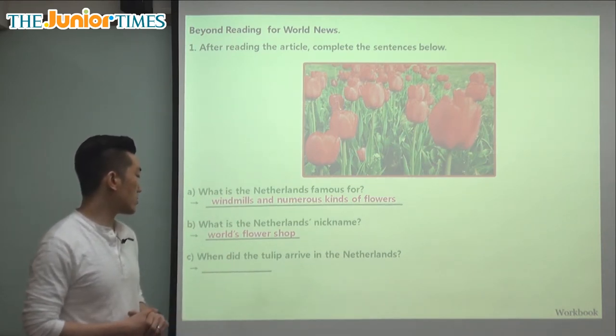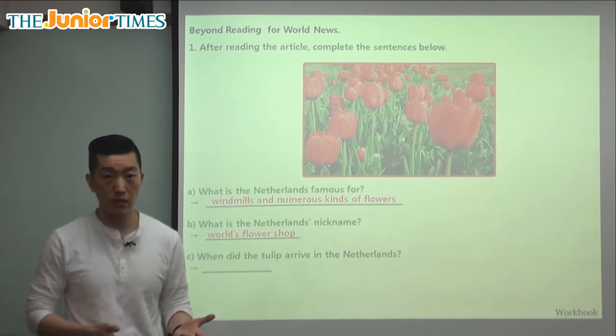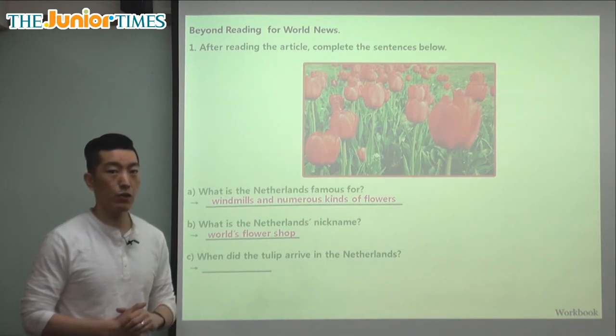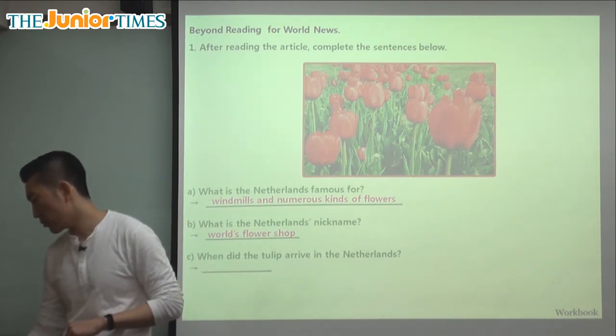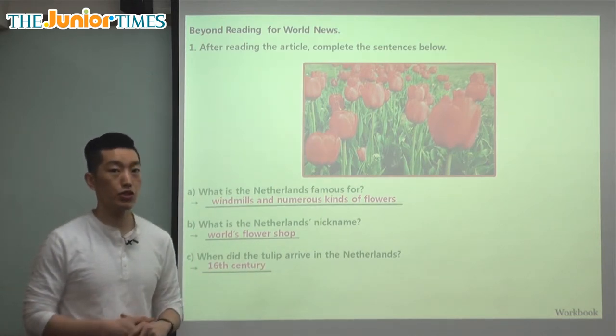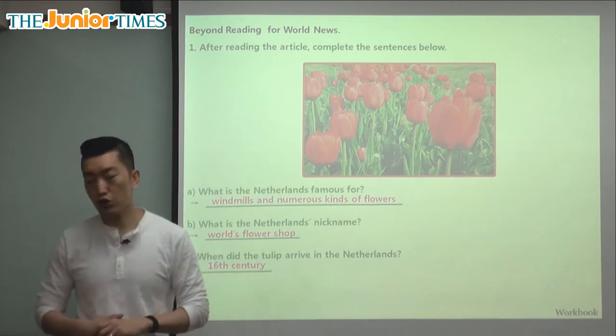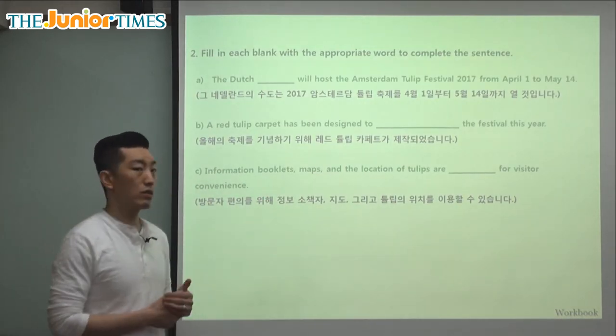When did the tulip arrive in the Netherlands? It wasn't native — it wasn't always there. They had to bring it from the Ottoman Empire, present-day Turkey, long ago in the 1600s, in the 16th century. The tulip was something they brought over because they traded with another country.